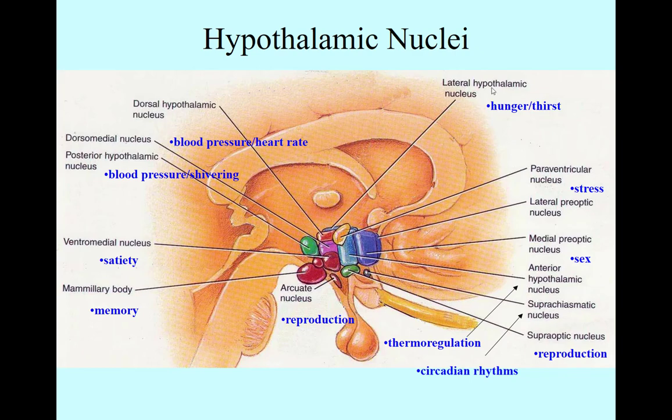We have the lateral hypothalamic and the ventromedial, both of which interact with hunger and eating — the desire to eat and the ability to feel full. And then you have several nuclei involved with blood pressure, heart rate, shivering, and memory.